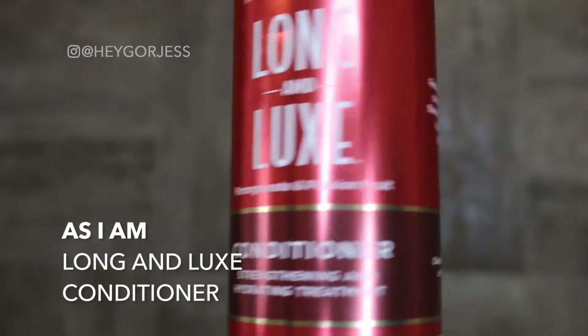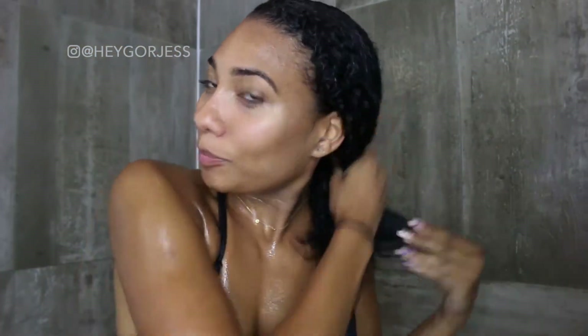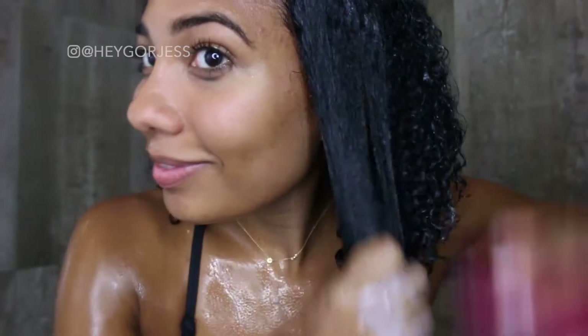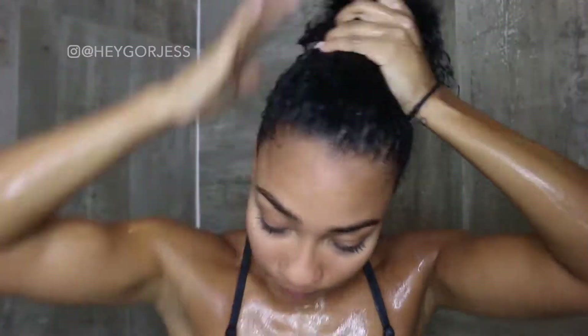Next I apply their Long & Luxe conditioner. This conditioner made my hair extremely soft. Detangling it was so easy that I barely had to put it into different sections — as you can see, the comb is literally gliding through my hair effortlessly. After combing it through, I leave it on for 15 to 20 minutes.